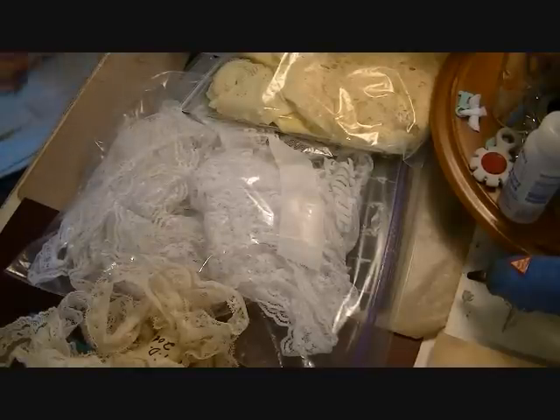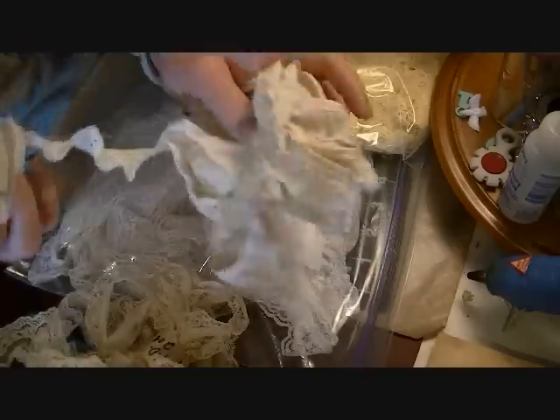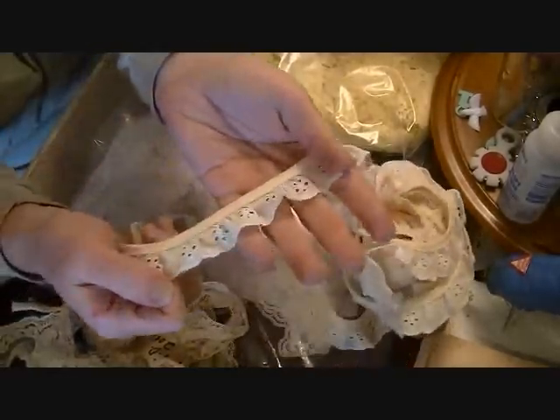This one was 50 cents and it's just a bunch of eyelet lace in cream color. I love eyelet lace — it's so pretty. There's probably about three yards of it.